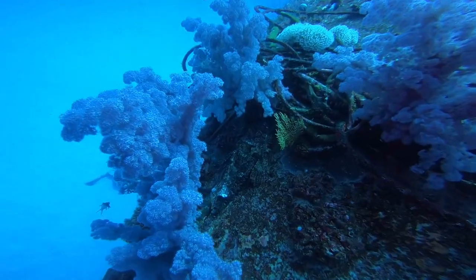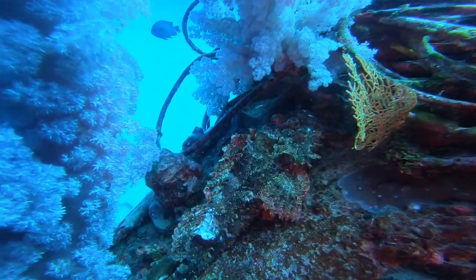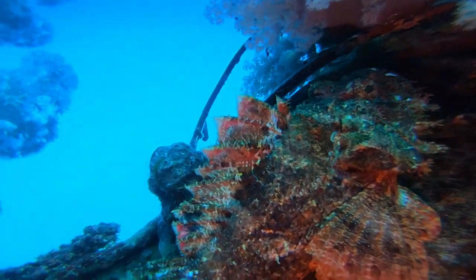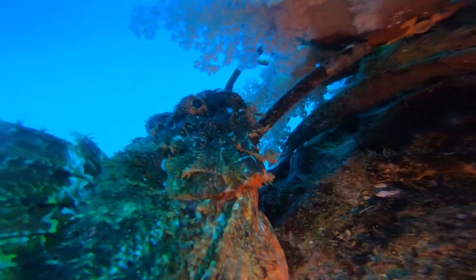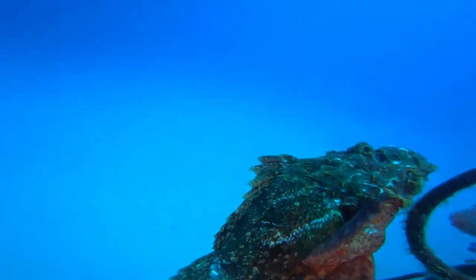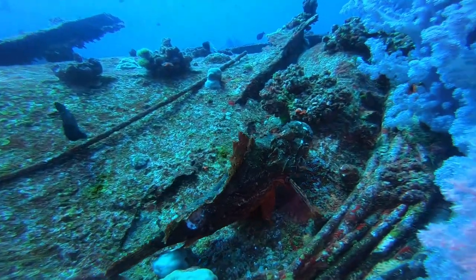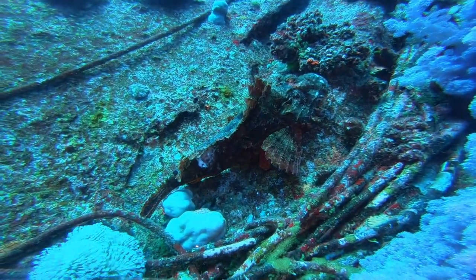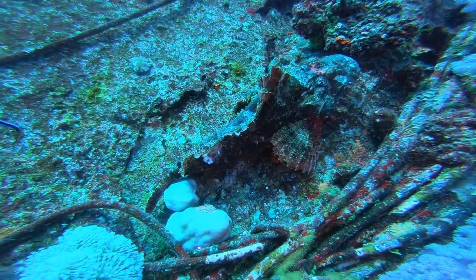The thing is that Trebeda is actually quite a deep wreck, so what we do is we dive there for 15 to 20 minutes and then we ascend off the wreck up to 15 meters. You'll see the guys waiting for the rest of the group to gather. I'm meanwhile filming these incredible scorpionfish — take a look at this.